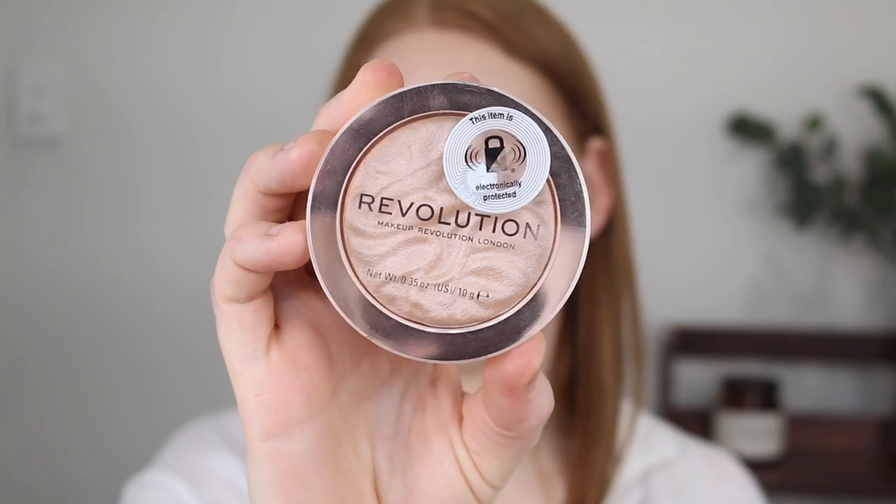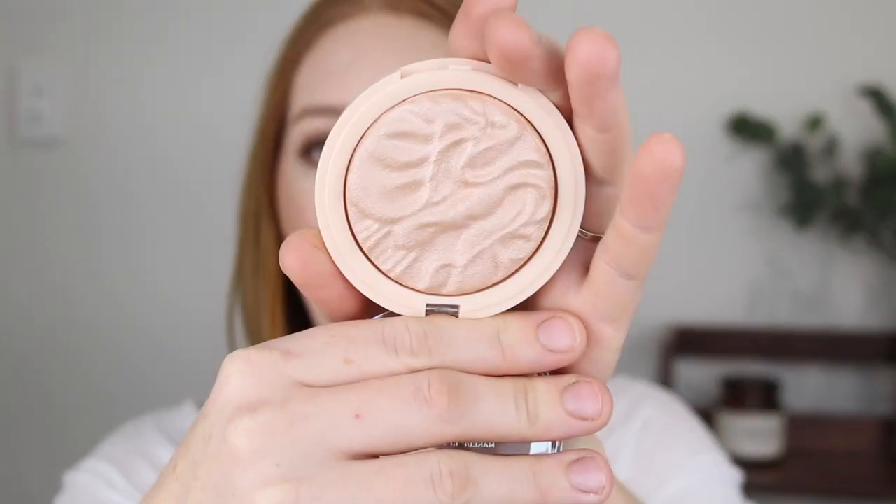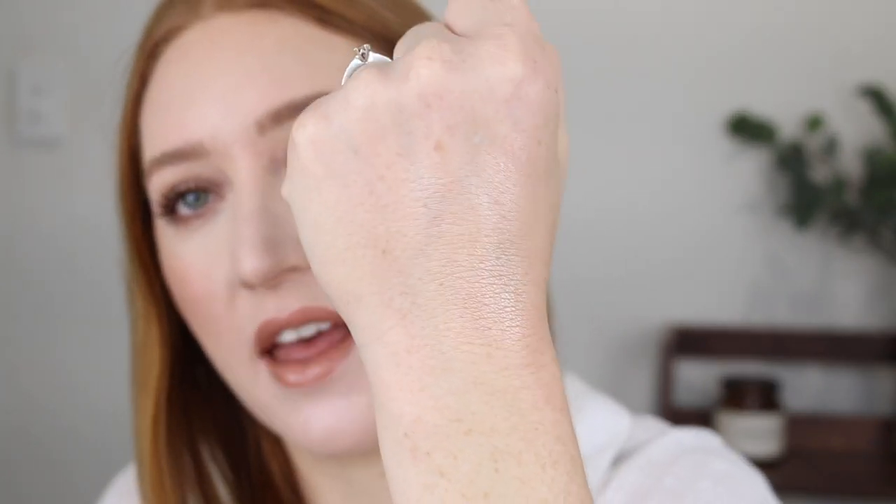I'm really excited for the Revolution Reloaded highlighter in the shade Just My Type. I've been eyeing these off for a while because they look so beautiful in the pan, but I was unsure because I hate a chalky highlighter. I watched Taylor Wynn's best drugstore highlighters video recently and she recommended this, and that was the selling point for me. The shade looks more my type than the Wet n Wild shade — it swatches really glossy, so I think I'll enjoy this one more.